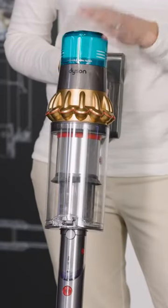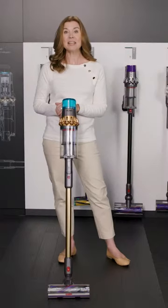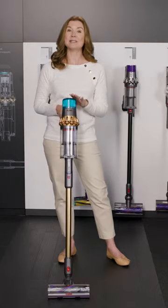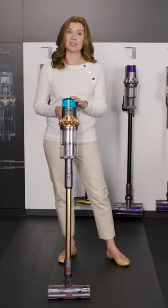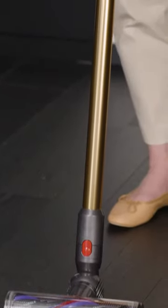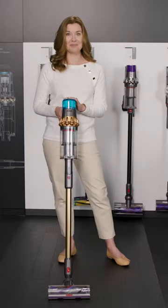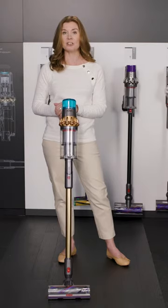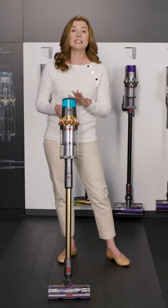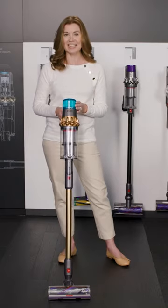Let me explain what HEPA filtration is. HEPA is a filter efficiency standard. This machine has an upgraded post-motor filter that can capture even more microscopic particles — the air being expelled is actually cleaner than the air you breathe. We have microbiologists that study how allergens and other microscopic particles spread from pet hair to other surfaces in your home, and we're always looking for better ways to capture and contain those particles.